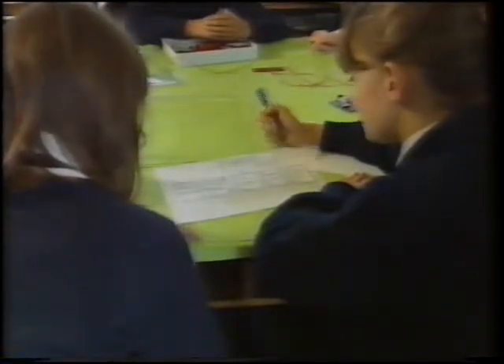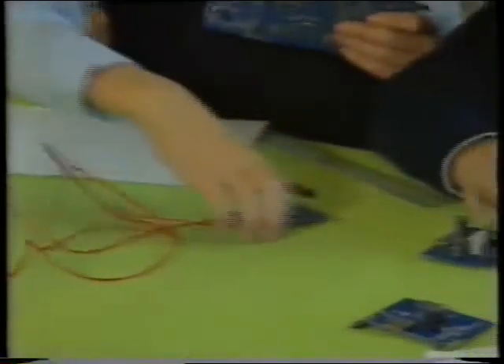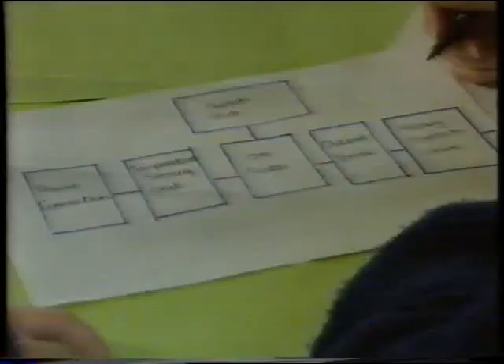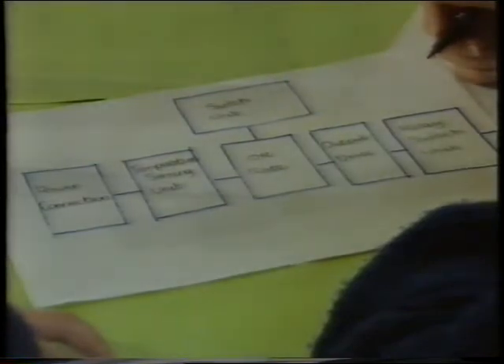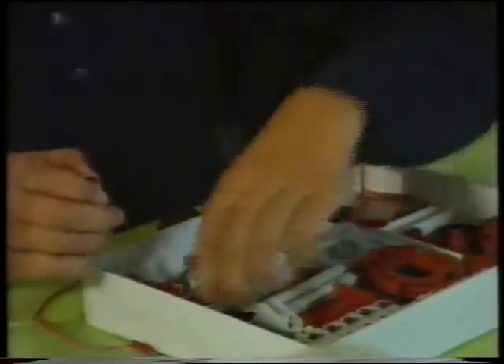Start with the electronics, the brain of the temperature control. Put the electronic units together so they match the paper design. Then make the operating system.